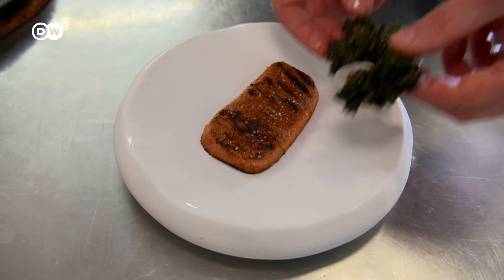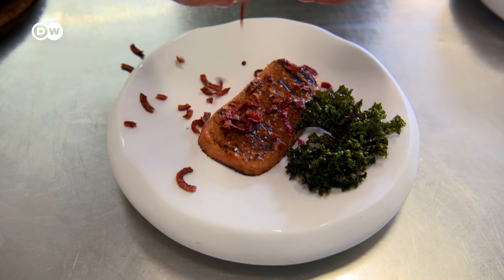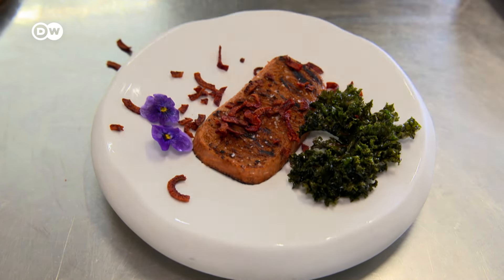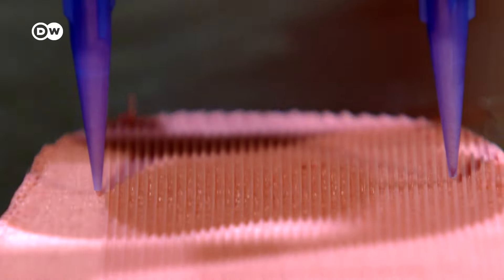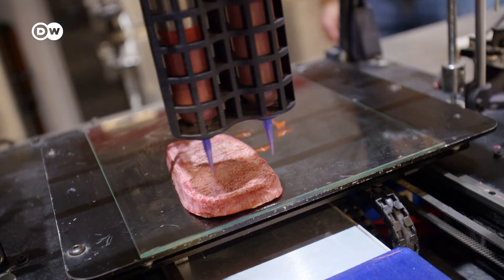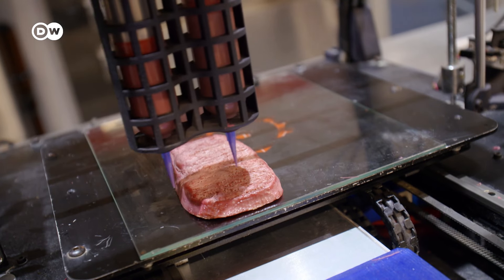A steak fresh from the printer — it's no longer science fiction. It's the creation of biomedical engineer Giuseppe Santi. His startup, Nova Meat, has developed the first steak to be 3D printed from vegetable protein. It's thoroughly vegan meat, with the look and feel of a real steak.